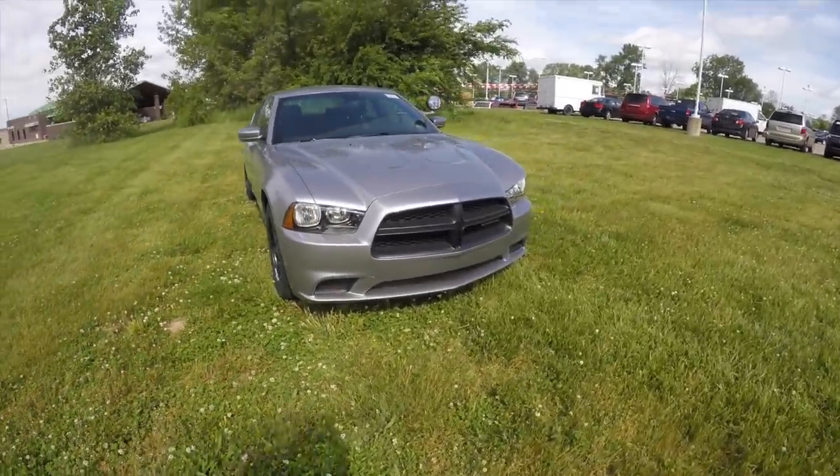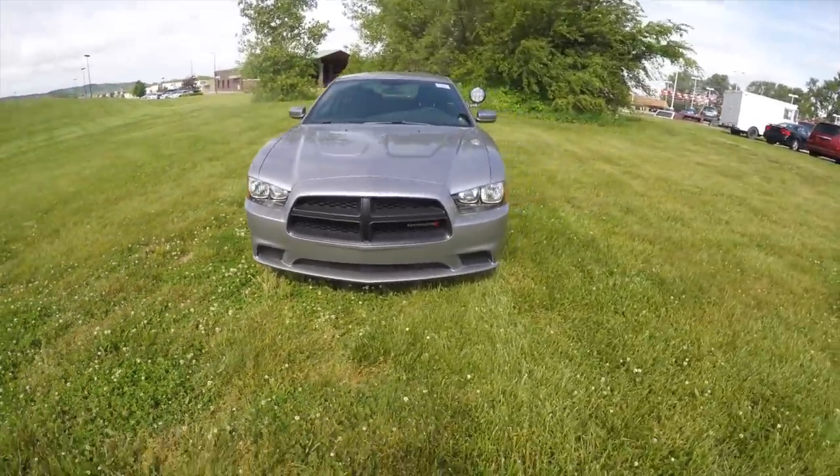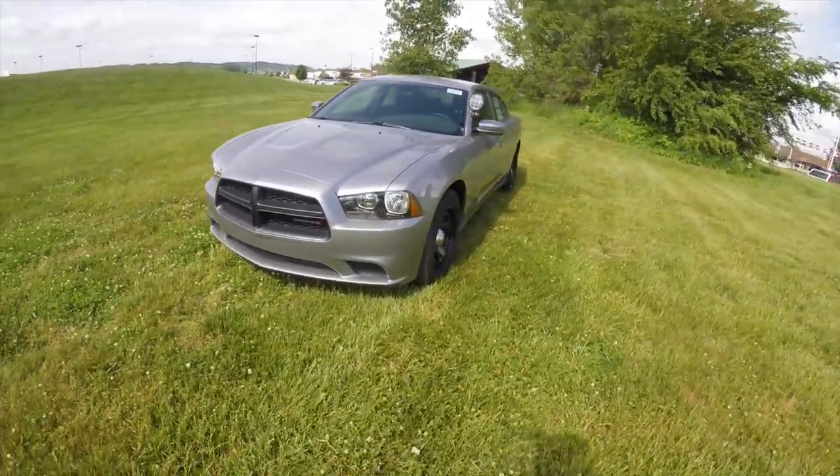Hello everyone. Today we're going to take a quick walk around look at this 2014 Dodge Charger Pursuit.